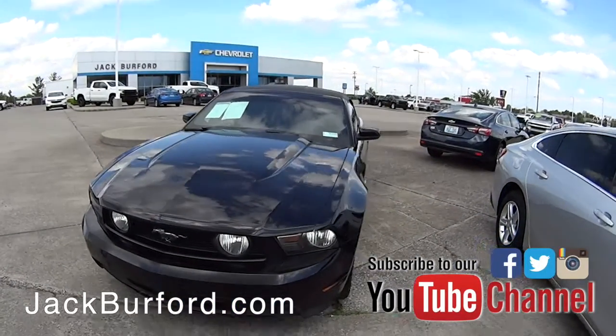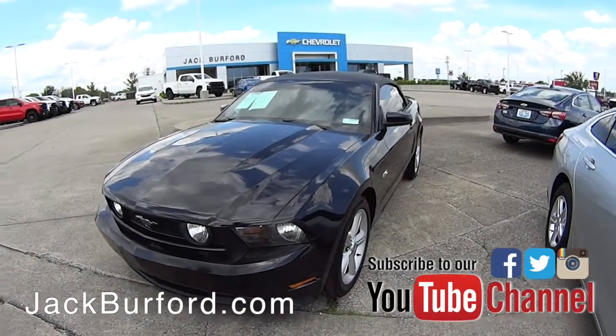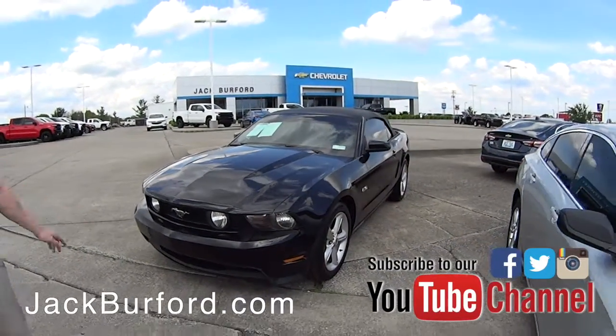Starting off, we've got a super clean 5.0 V8 — I believe it's a 2011 Mustang — very nice car, very well taken care of.